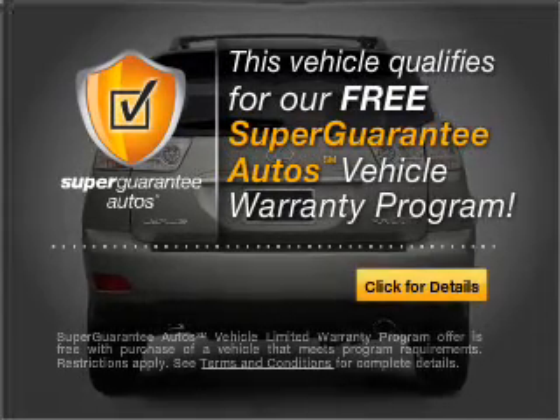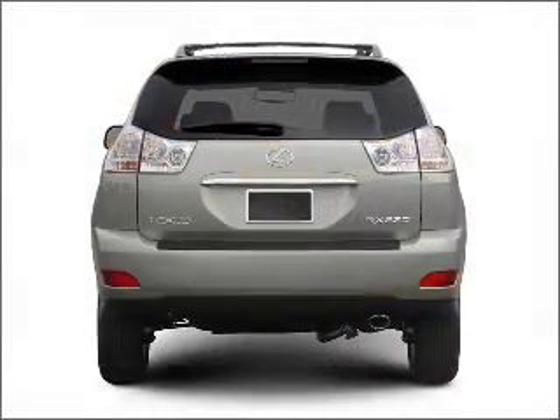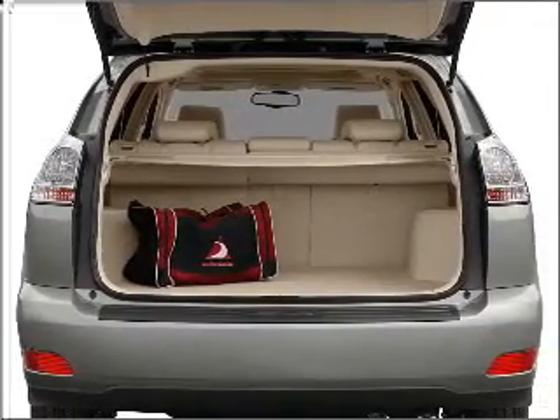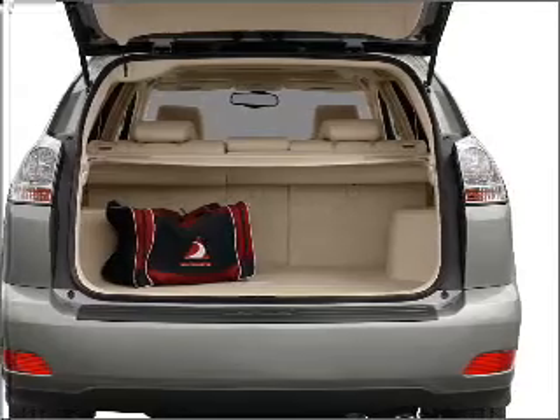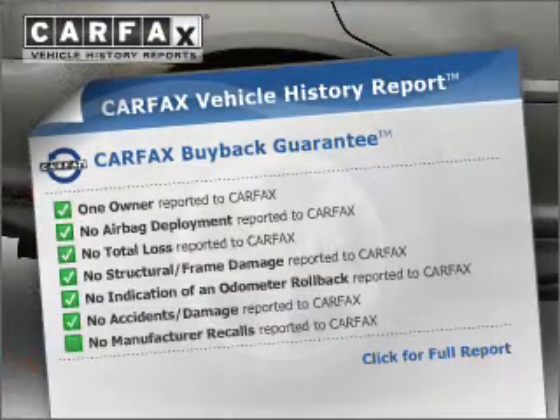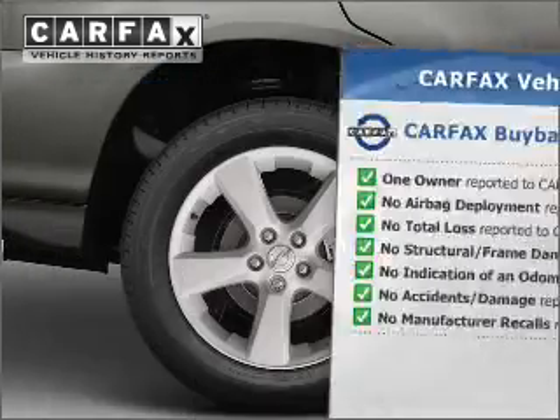Buy a vehicle and get a free warranty from us only at everycarlisted.com. Premium wheels lend a distinctive appearance. You will appreciate the safety feature of anti-lock brakes. This vehicle comes with a CARFAX report, which reduces your buying risk by providing the vehicle's history before you purchase.